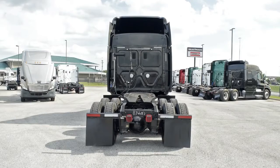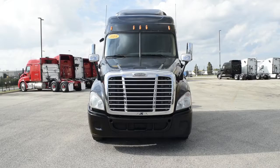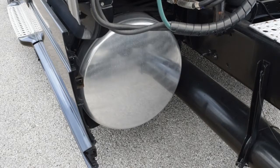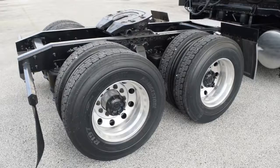It has a 2.64 gear ratio, a 227-inch wheelbase, 12,000-pound front axle, 40,000-pound rear axles, dual 100-gallon fuel tanks, and a jake brake.